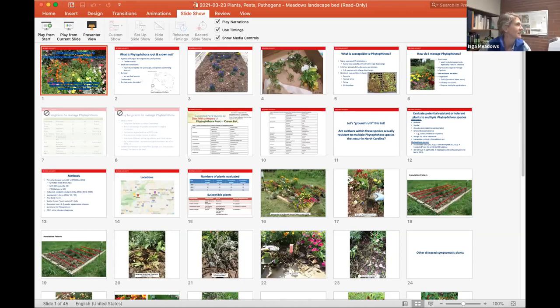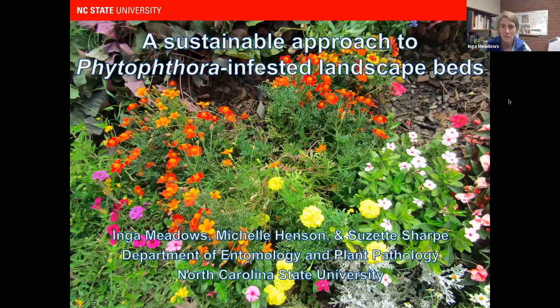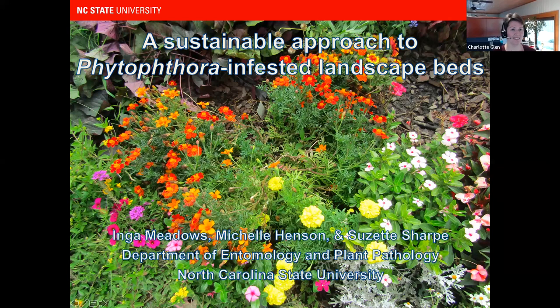Today she's specifically going to be telling us about Phytophthora, which is a soil-borne disease — very devastating if you have it. Not a lot you can do, so you have to choose alternative plants that are resistant. She's going to share research that looked into annual and herbaceous perennial plants that held up well in those sites. Today we're going to talk about Phytophthora and some sustainable approaches to managing Phytophthora-infested landscape beds.